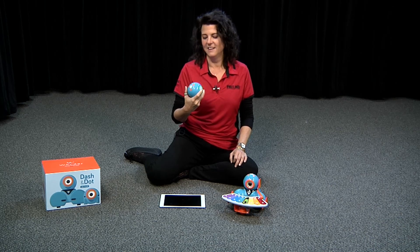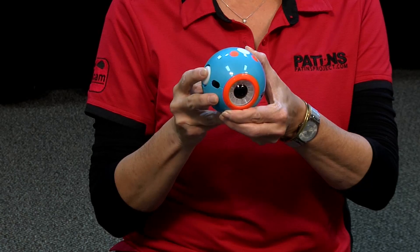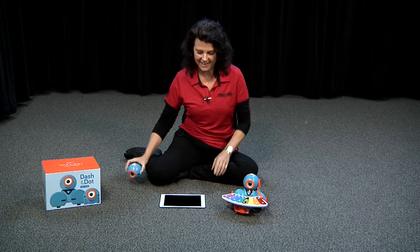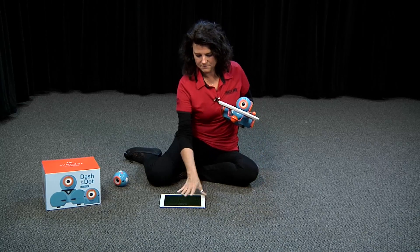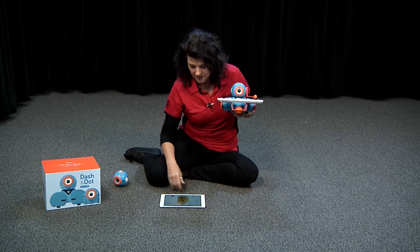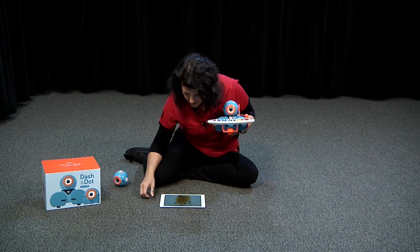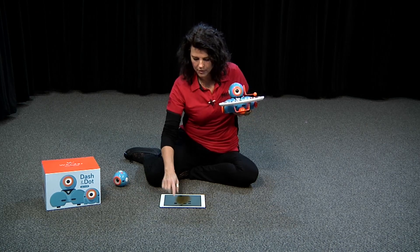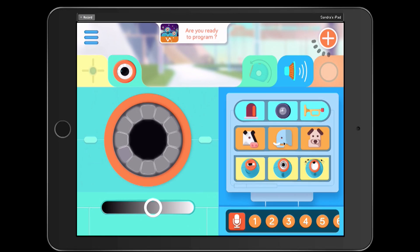I think I'm done with you for now Dot. Thank you for playing. Let's look at Dot's bigger brother or sister — this is Dash. Dash does a lot of things. I'm going to let Dash say hello to you too. I'm using the Go program from Wonder Labs. Once you buy the actual robots themselves, all the programs are free that come with them.